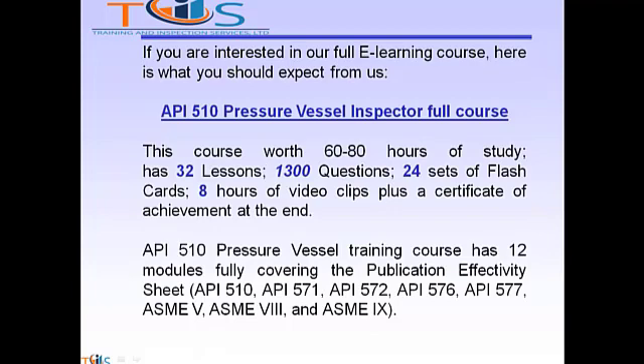If you are interested in our full e-learning course, here is what you should expect from us. The API 510 pressure vessel inspector full course offers 60 to 80 hours of study, has 32 lessons, 1300 questions, 24 sets of flashcards, 8 hours of video clips, plus a certificate of achievement at the end.